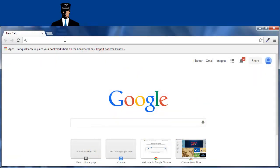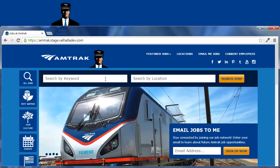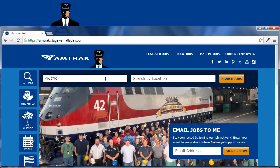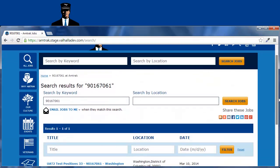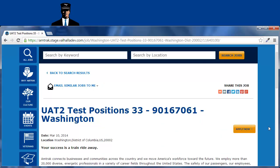Begin by visiting the Amtrak Careers site to search for jobs. Enter the job position number for the position you applied to in the Search by Keyword field, and then click Search Jobs. Click the Job Title link that displays. The Job Description screen opens.